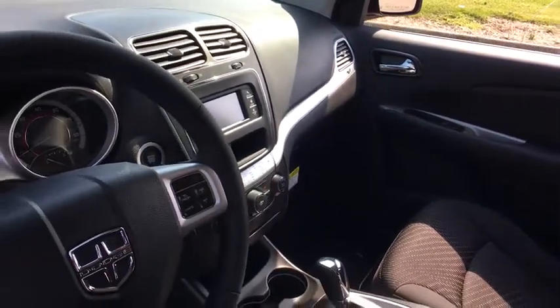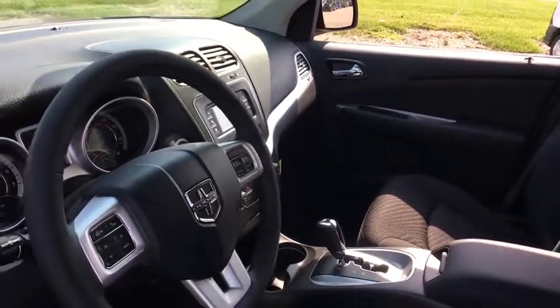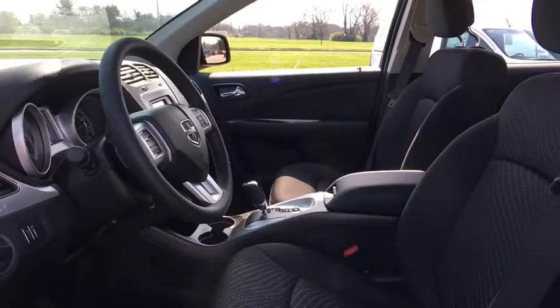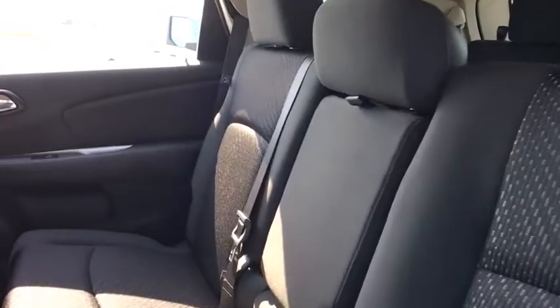Here are some of this vehicle's great options: traction control, dual airbags, leather-wrapped steering wheel, power steering, four-wheel disc brakes, power windows, rear window defroster.